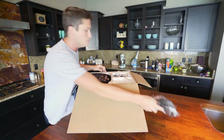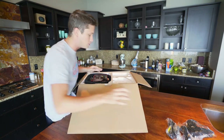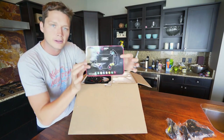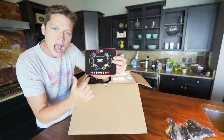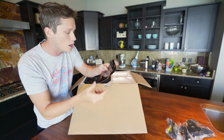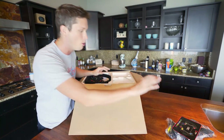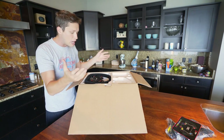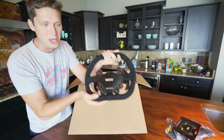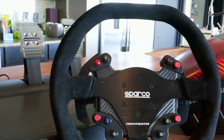So we're gonna go ahead and open this thing up. Over on this side we've got the clamps to mount it, different cables, instruction manuals and stuff. Over here's the wheel. They also have this cool little sticker sheet where you can set hot keys to different buttons on the wheel to really customize it — turning ABS on and off, traction control, pit times and stuff like that.